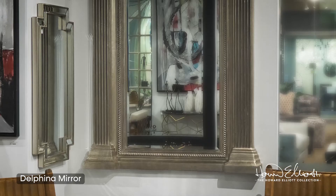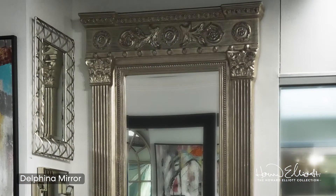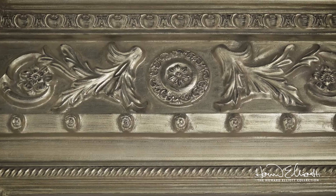The Delfina mirror features an oversized frame characterized by a pillar and mantle design. Finished with a hand-applied antique silver leaf finish, this mirror creates a statement in any room.